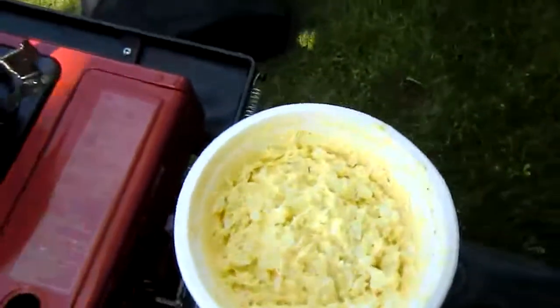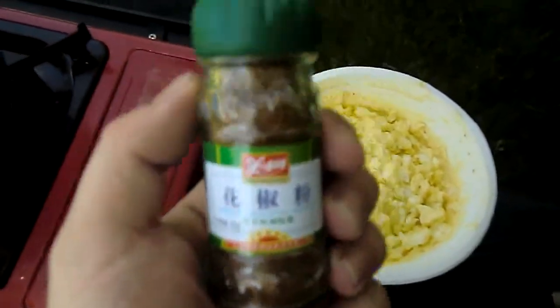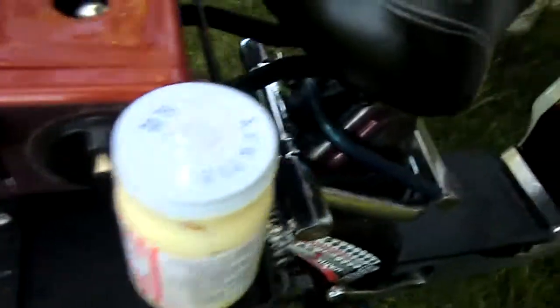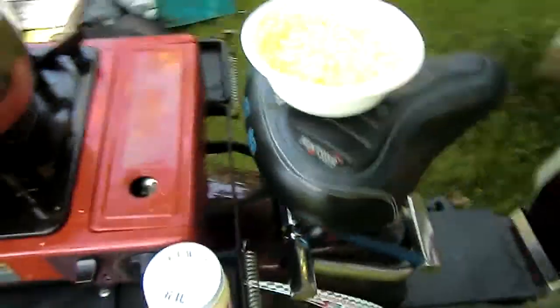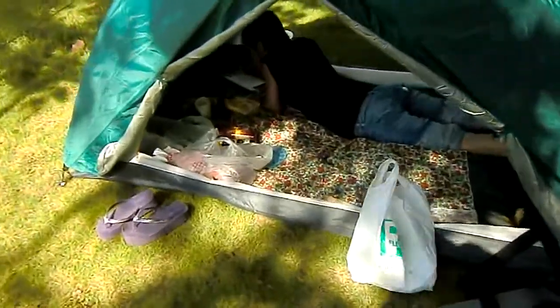There we have it — egg mayonnaise with Sichuan pepper, just the way it's intended. Of course, using Kewpie mayonnaise — that's the stuff. Tasty. There's some bread in there somewhere too.